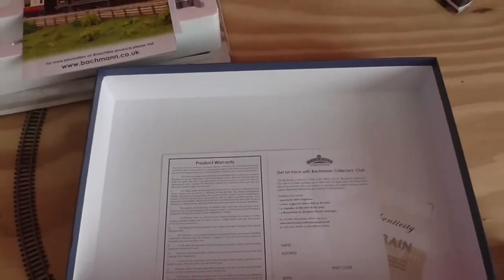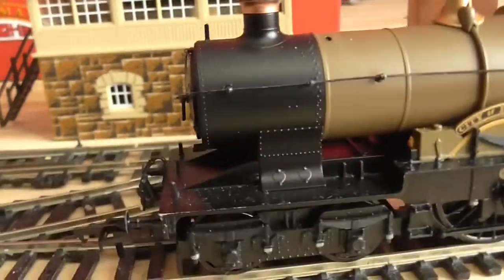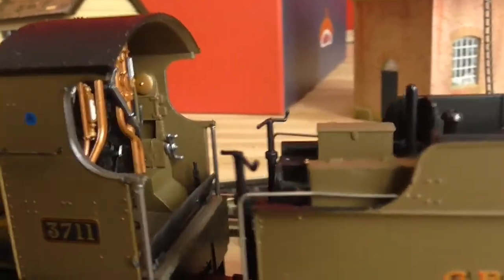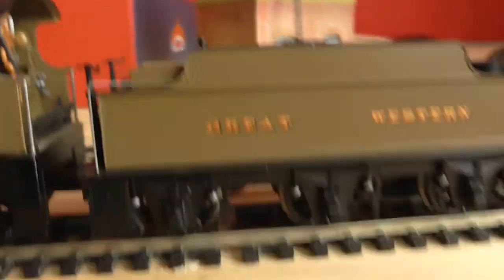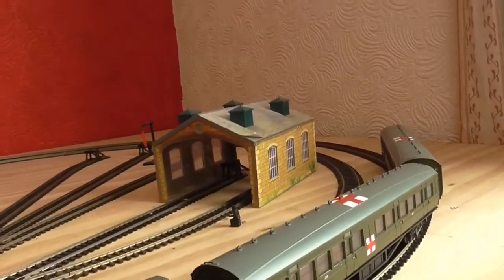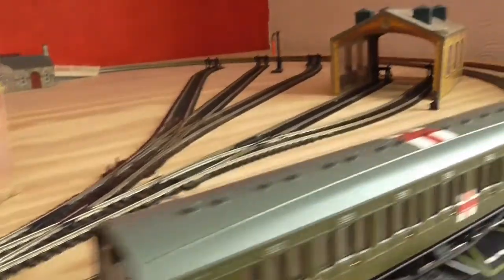Then last but not least you get your usual club membership leaflet. It's a stunning Bachmann City class in khaki livery — City of Birmingham. The cab is wonderful. I will do a full review on this. Then you get three Midland coaches. At either end they say 40, 80, and you get the Red Cross too.